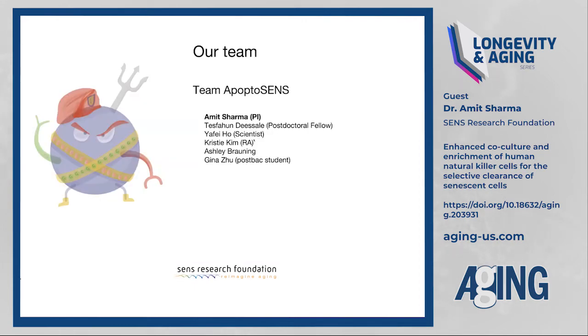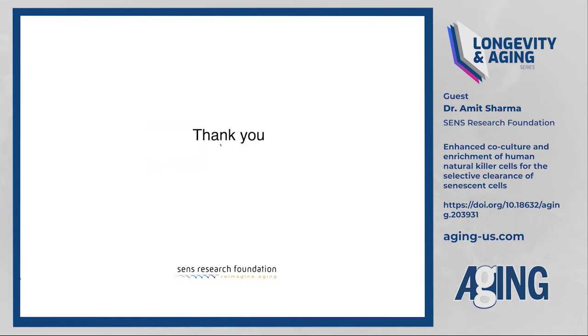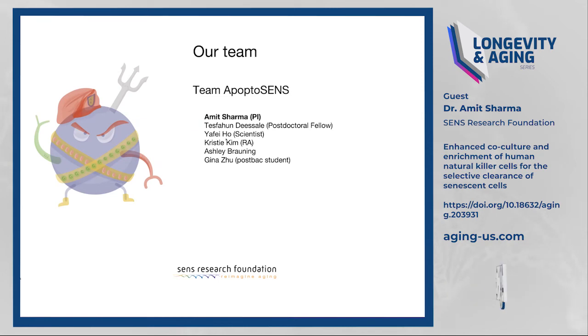I'd like to acknowledge my team: Tess, the postdoc who contributed significantly; Christy, the first author; Gina, who initially helped with the project; and Ashley, a master's student pursuing identification of surface receptors. Thank you and A-Jing for allowing me to present my research. I'll take any questions.